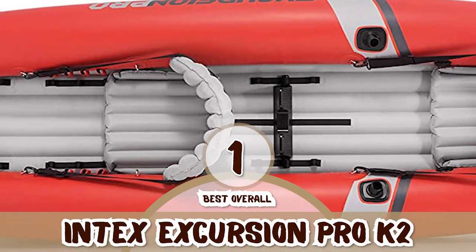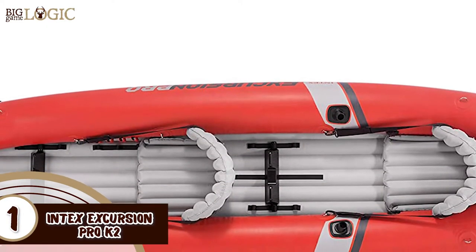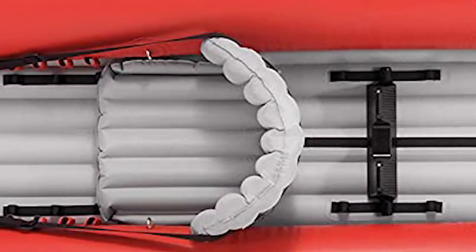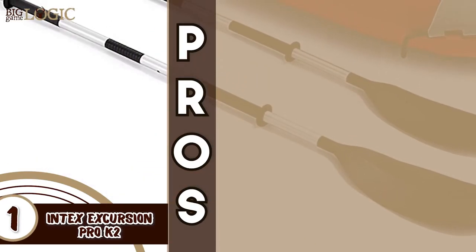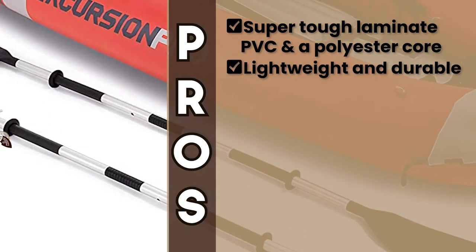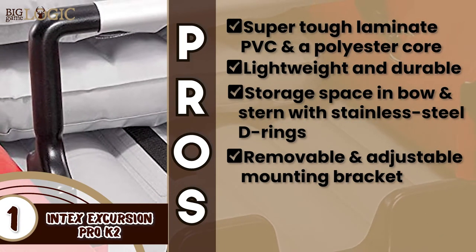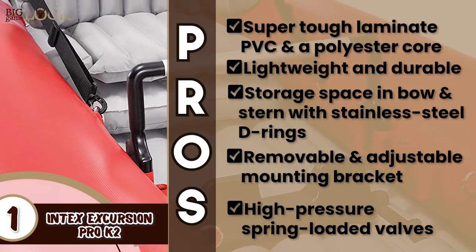Finally, we have the best overall, the Intex Excursion Pro K2. This is perfect for anyone who wants a good quality inflatable kayak for their fishing adventures. It is highly sturdy and rigid due to its high-pressure inflation, and has a very ergonomic design with features for the utmost user convenience. This is precisely why it is a consumer-favorite product. Its pros are: it has a super tough laminate PVC and polyester core. It's lightweight and easy to transport, yet highly resistant to damage. It has storage space in the bow and stern with stainless steel D-rings to tie down the gear. It has removable and adjustable mounting brackets to store additional accessories, and it features high-pressure spring-loaded valves for fast inflation and easy deflation.